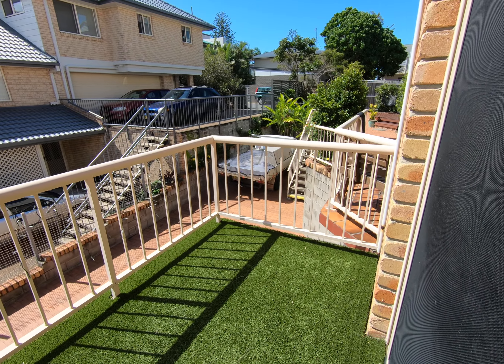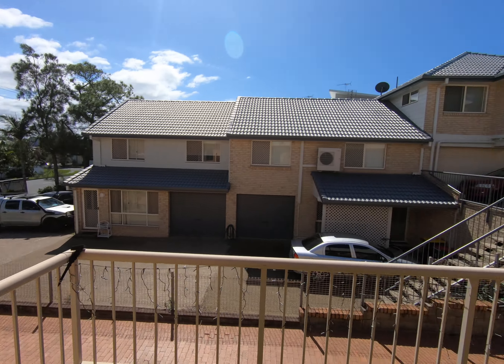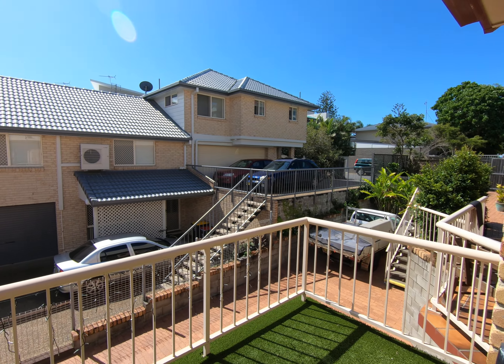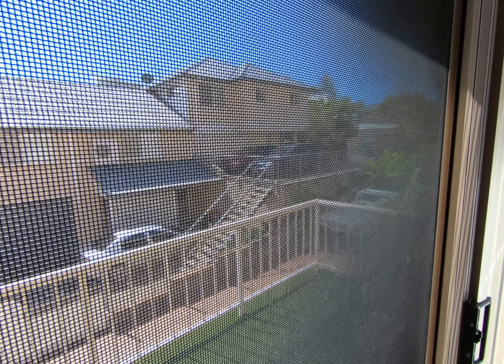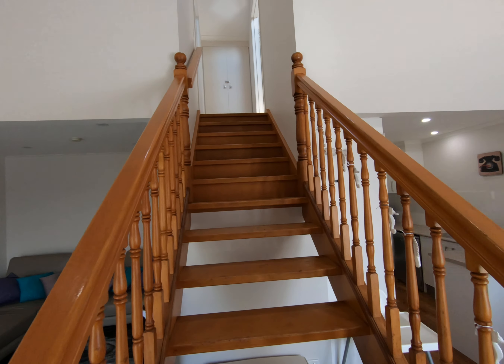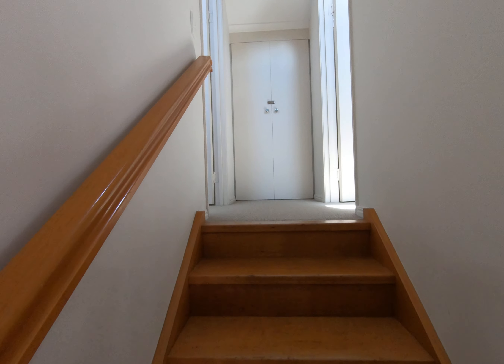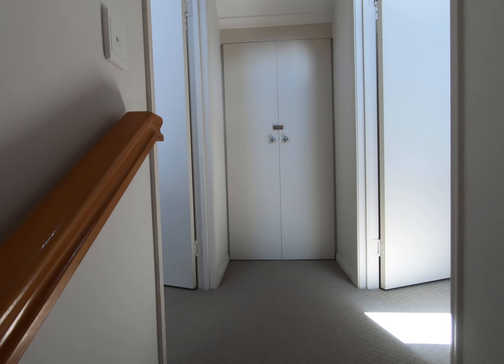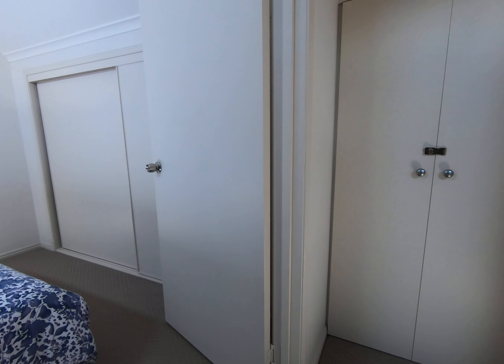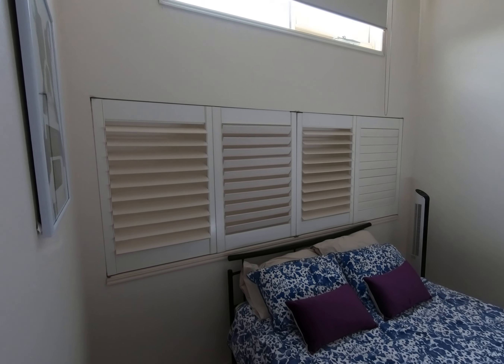Balcony. And then upstairs is a loft style with two bedrooms. Both have built-ins. Plenty of natural light from huge windows.